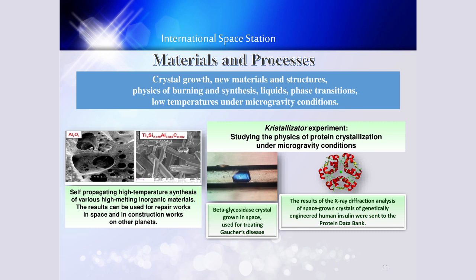For example, there is a crystallization experiment dedicated to studying the physics of protein crystallization under microgravity conditions.